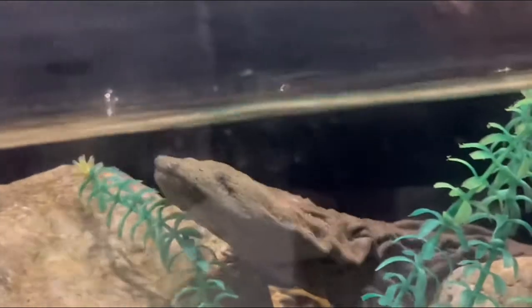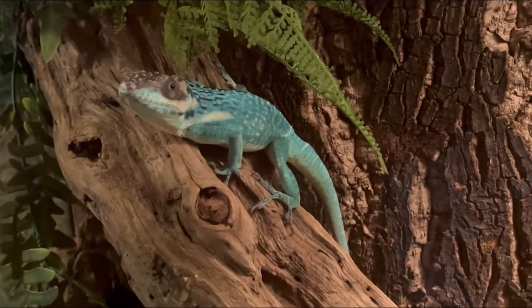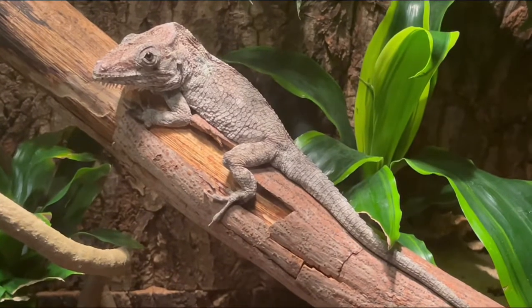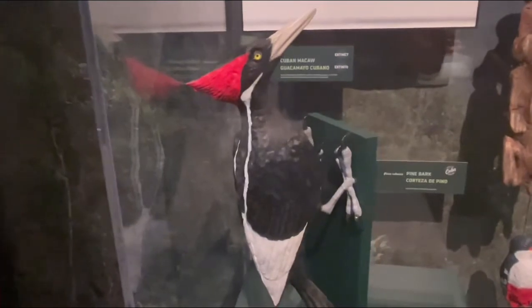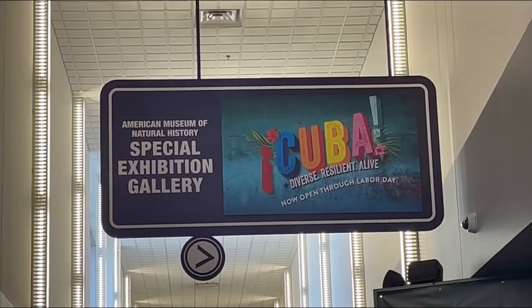Next time we'll be leaving the waters of the wetlands and journeying into the jungles and vast wildernesses of one of the strangest and coolest-looking places on Earth, to see some cool animals including two new reptiles, an amphibian, a reptile I've already seen in the past, and a few sculptures — all at the limited-time Cuba exhibit. I'll see you very soon!